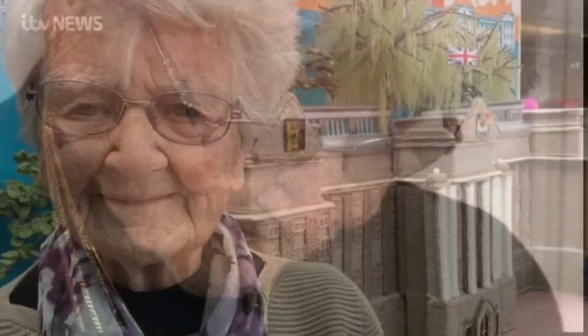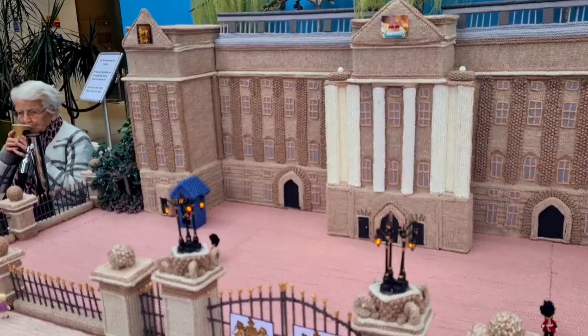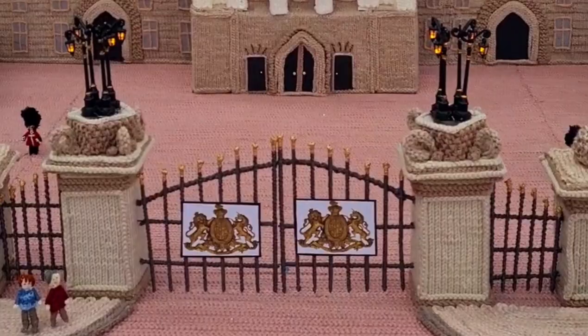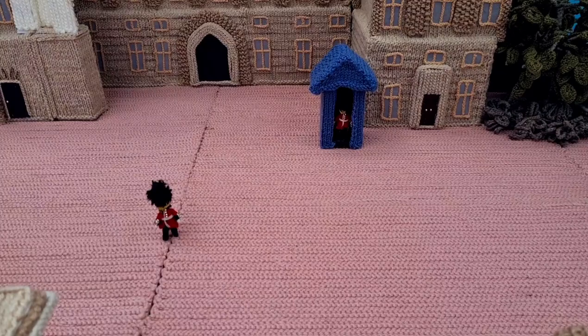Norfolk's Queen of Knitting, Margaret Seaman, took eight months to knit a model of His Majesty's main residence and lost count of how many balls of wool she used, estimating at least 100. The great-great-grandmother has even included the palace's ornate black and gold gate and stony red forecourt, where the daily changing of the guards takes place, complete with knitted palace guards, guard houses, and tourists just outside the property.